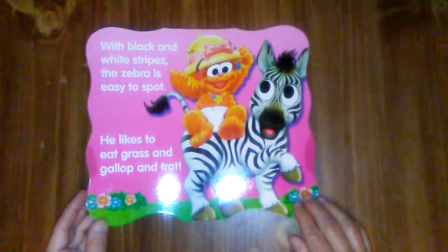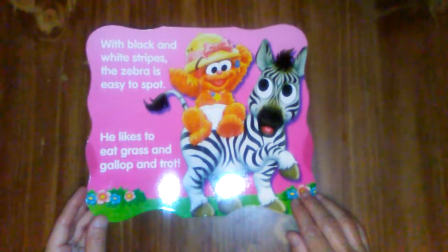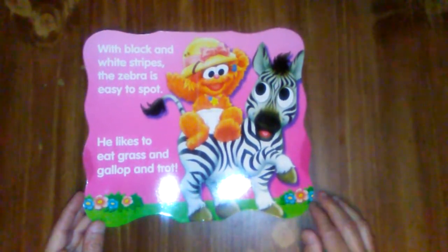With black and white stripes, the zebra is easy to spot. He likes to eat grass and gallop and trot.